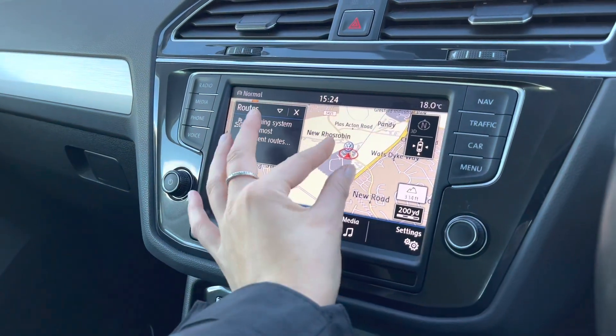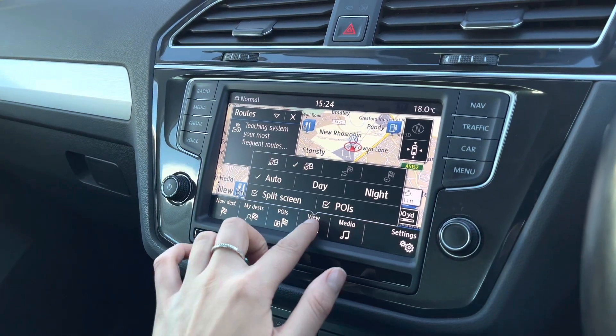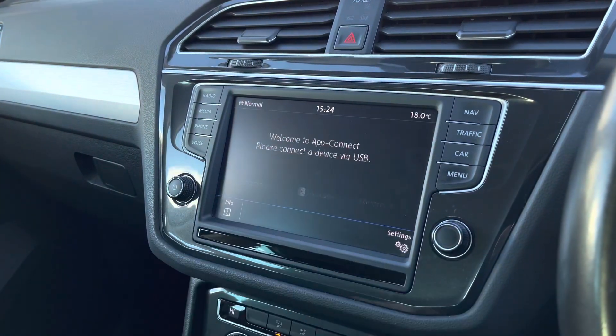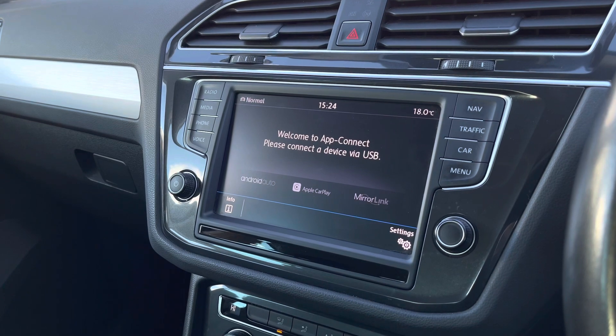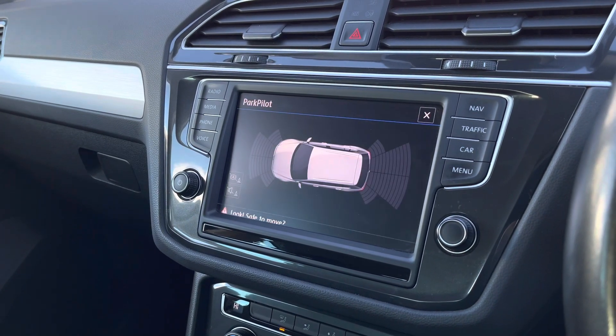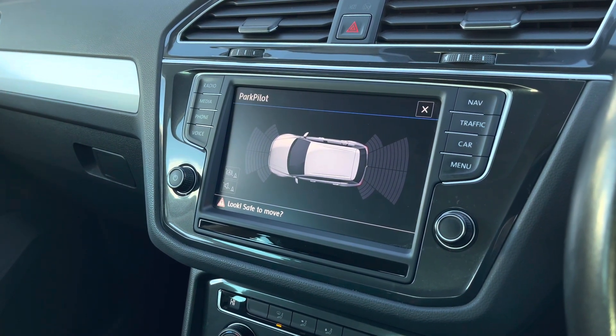We also have satellite navigation with a really clear and detailed map to support you in planning your routes. You can have this in 2D or 3D and you can also display it from day to night mode. Another great feature is app connect, which will allow you to display your own maps as well as music, contacts and messages. And as mentioned earlier, we have front and rear parking sensors and this is how they are displayed on screen.